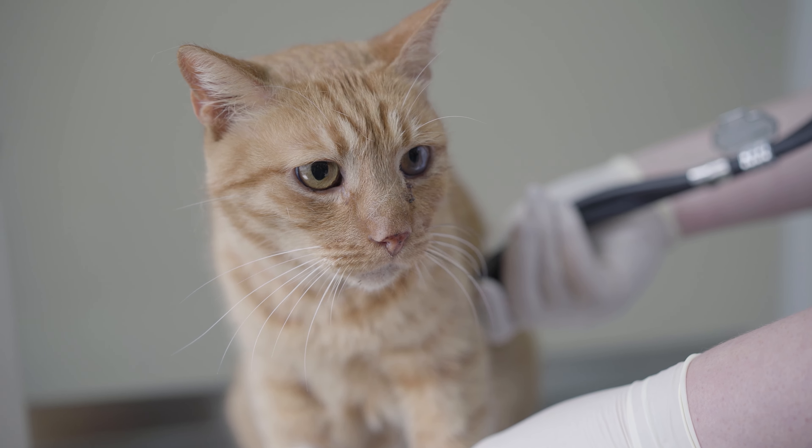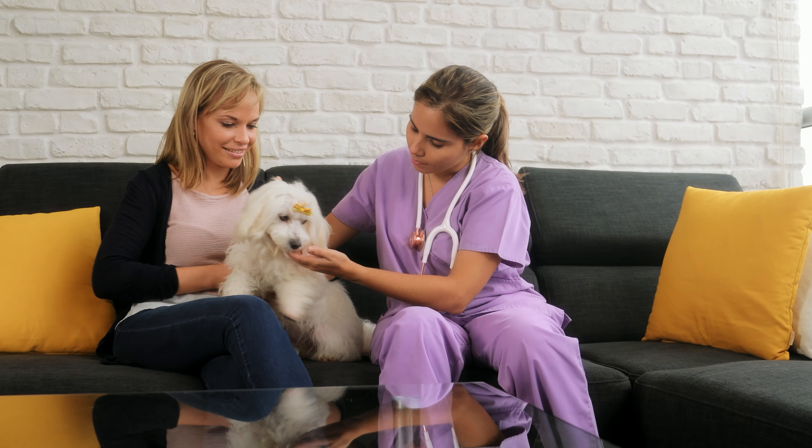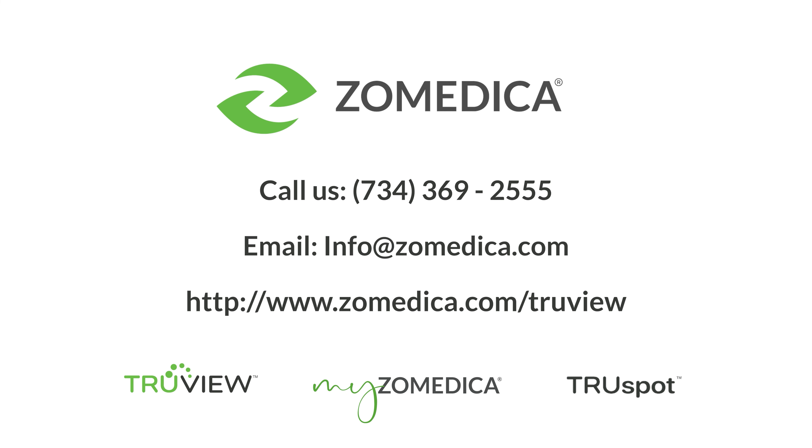In the time it took you to watch this video, we have prepped, digitized, and uploaded results to myzomedica.com. Visit our website or call us today to experience the power of TrueView and unleash the full potential of your practice.